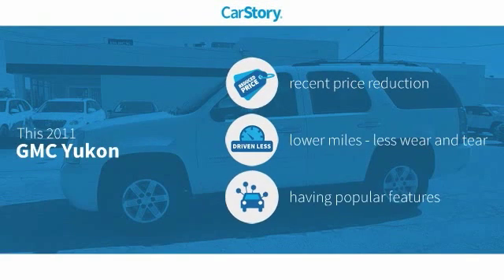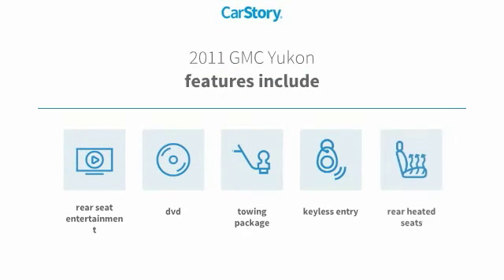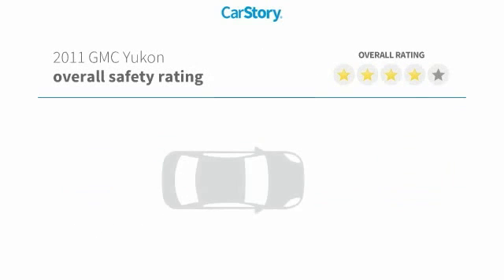Car Story research indicates this vehicle as having a recent price reduction, low miles, and with popular features. Features also include keyless entry, towing package, rear heated seats, with these ratings.